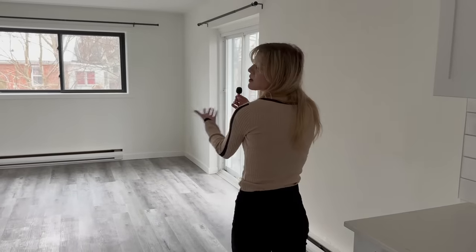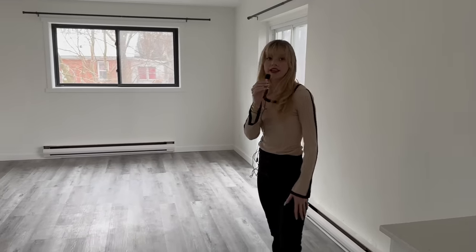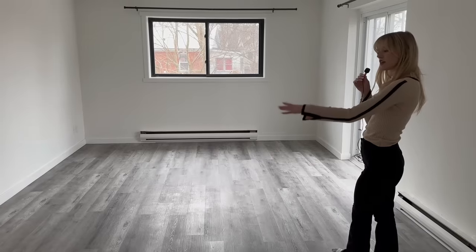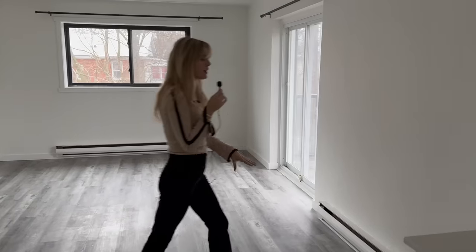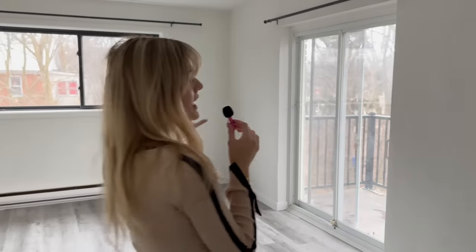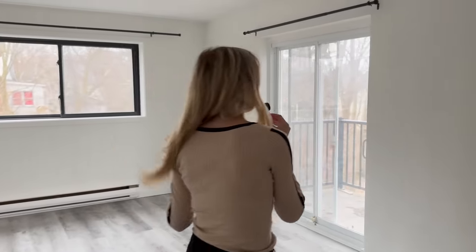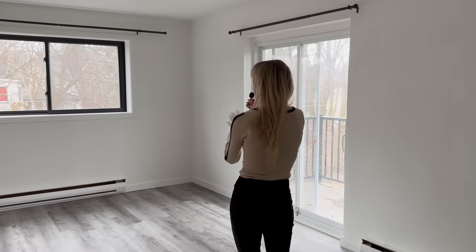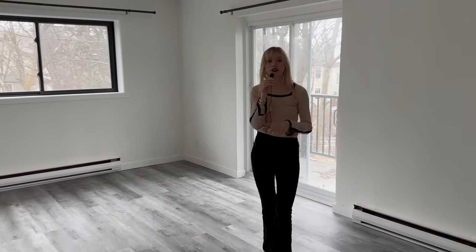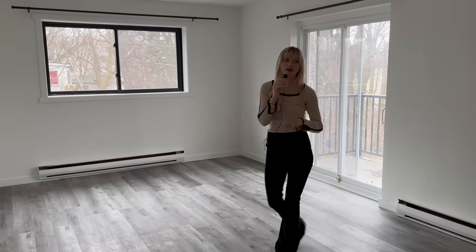So now this would be your main living space as well as dining space. You could set up a nice dining table here in the center or a little nook here, and then keep this area more for your living and entertaining. This unit has a lot of light, and because you're on the top floor, there are no obstructions, which is amazing.